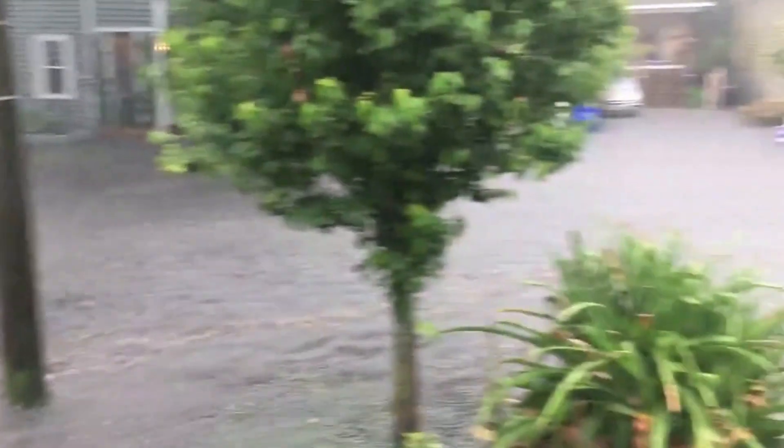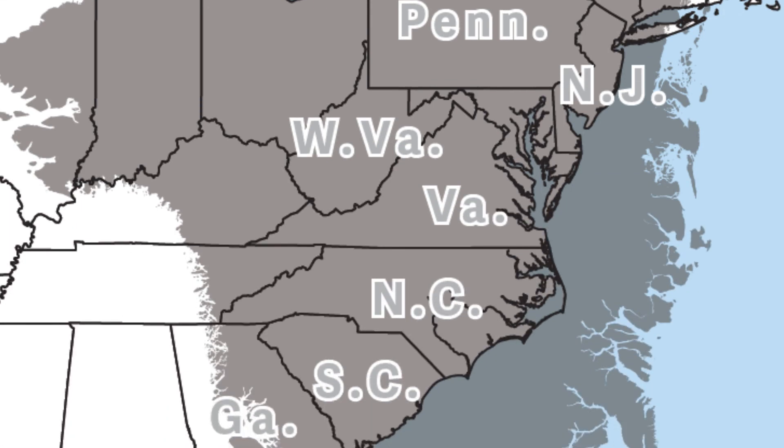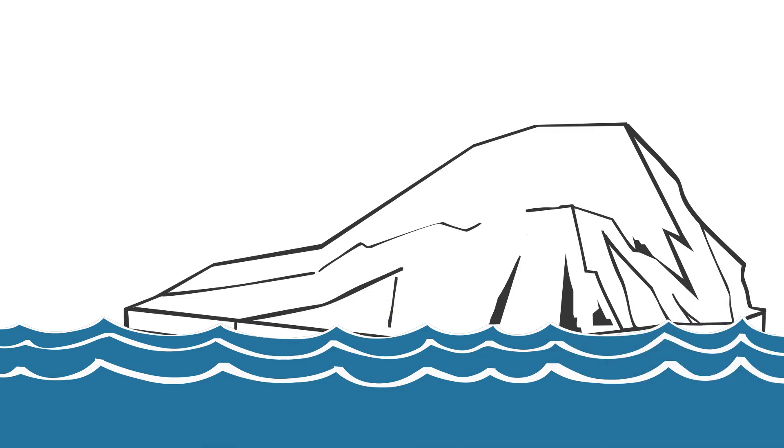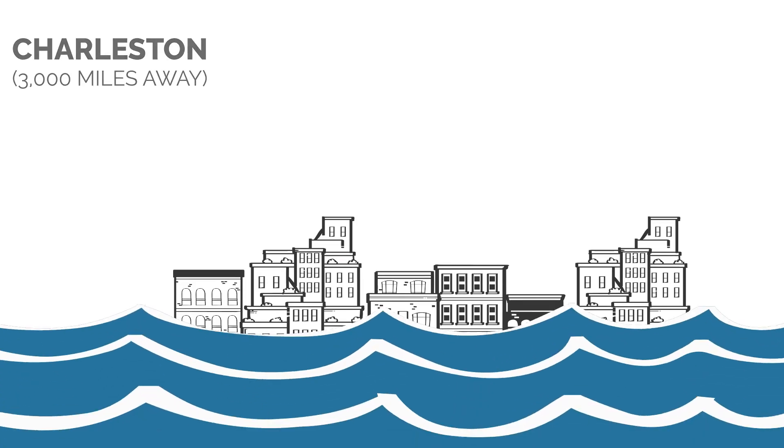Gravity. Greenland's ice sheet is so massive that it locks up gravity. This gravitational force pulls the ocean toward Greenland, but as the ice melts, so does the gravitational force. This lowers the sea level near Greenland and raises it thousands of miles away, including coastal South Carolina.